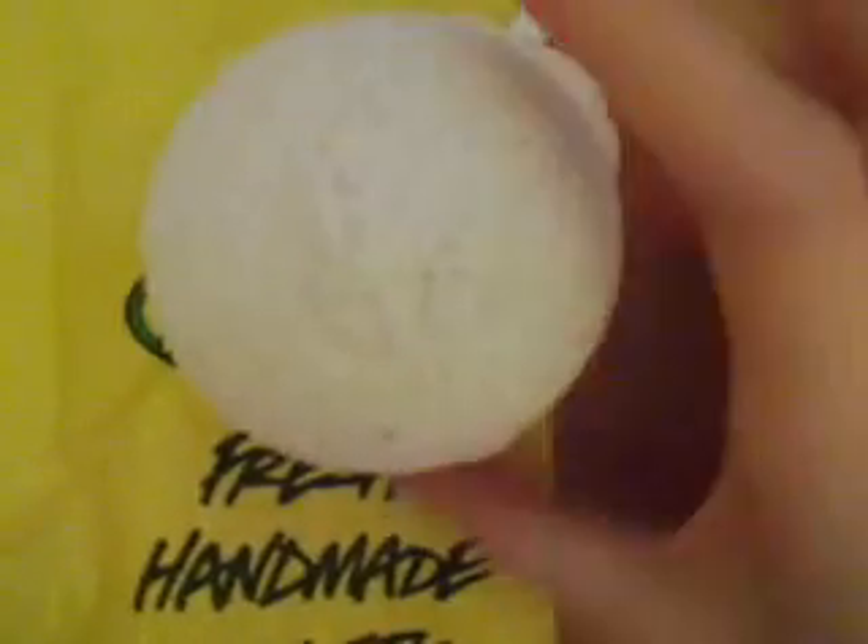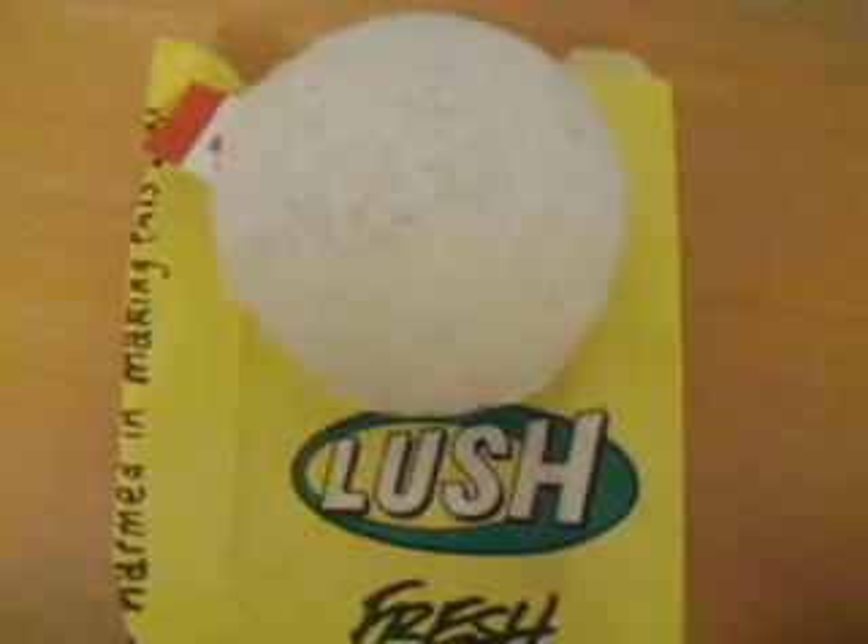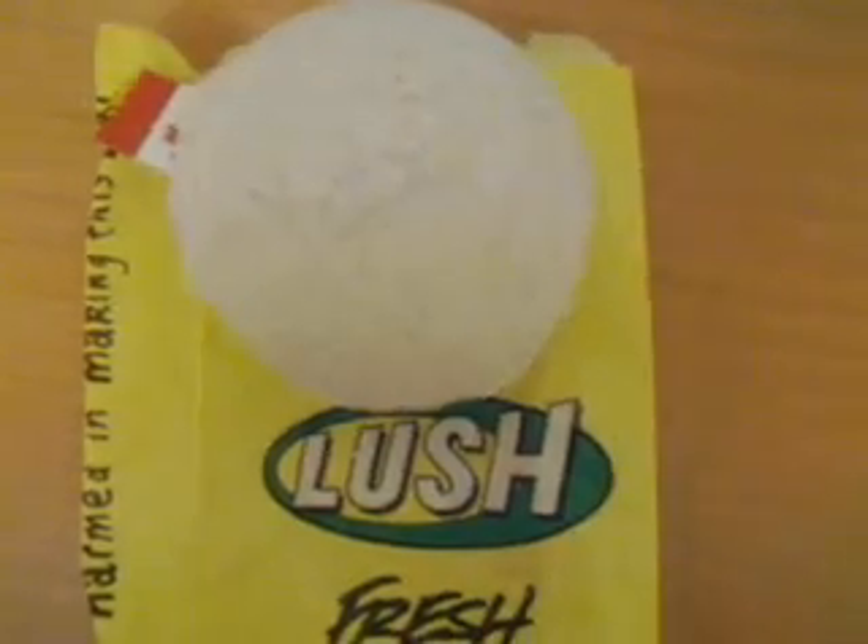The second thing I got was this bath bomb called Street Party. As you can see, it has graffiti and stars, and like a little Canadian flag — or I guess in the US it would be a United States flag. It's pretty neat. It came out because of the Olympics in Vancouver. I got four of them — I know, people thought I was crazy — but it's like $4.95 each, so four for about 20 bucks. Pretty cute.